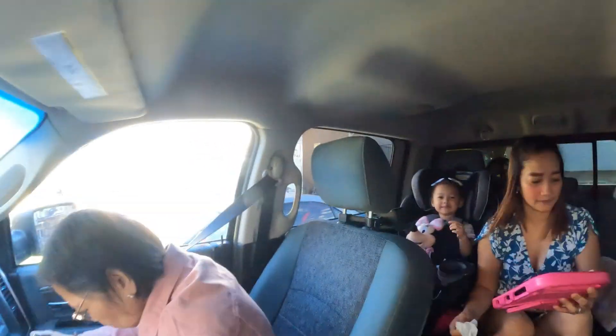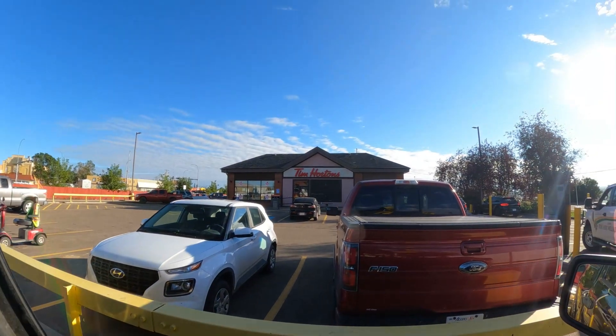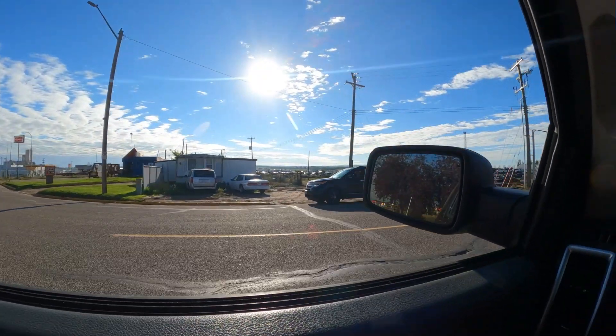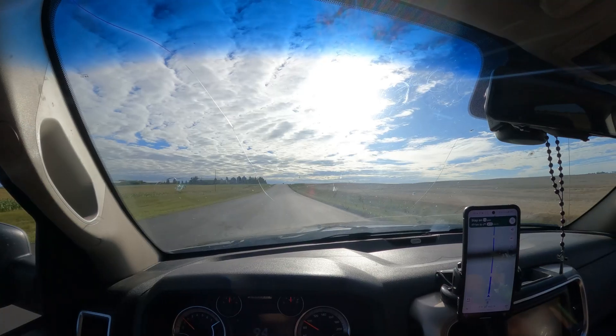My mom's here! We got our Tim Hortons, we're about to get our grub on, and we're just waiting for the Oikos to get here because we're all going to Drumheller together. My mom just literally got here from the Philippines and we wanted to show her someplace nice, so we decided to check out Drumheller, which is about an hour and 50 minutes from our place.